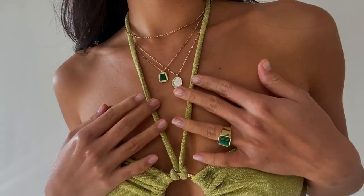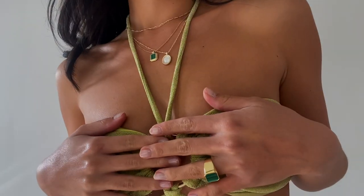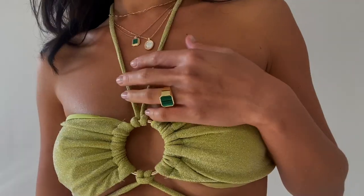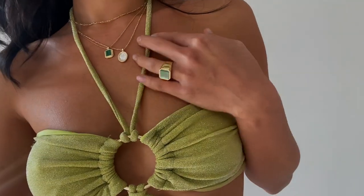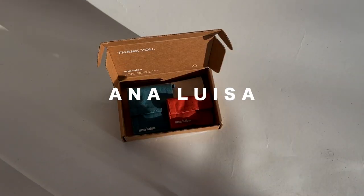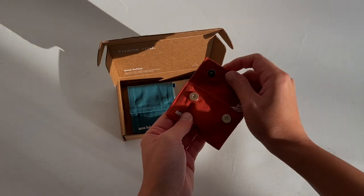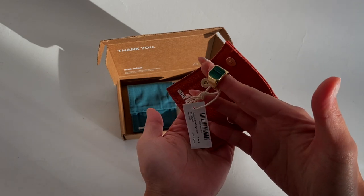Before we move on to the hair tutorial, I'm gonna show you some of the pieces I've been wearing. These are from Anna Louisa — look at the color of this jewelry! You know I love green, so when I saw they had this beautiful green gemstone on their website I quickly picked the item. Anna Louisa offers high quality jewelry that is mostly dainty and delicate.